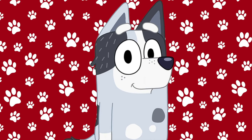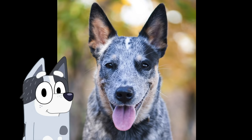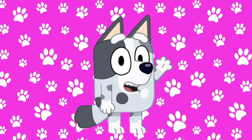Aunt Trixie is a Blue Heeler but she has different colors. Here is a different colored Blue Heeler. She is the mom to Muffin and Socks.